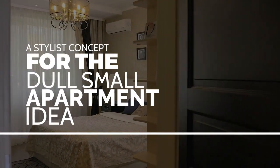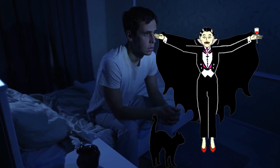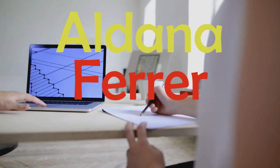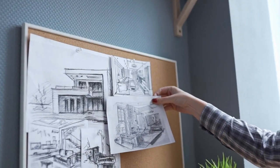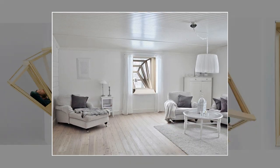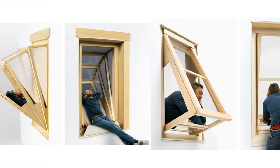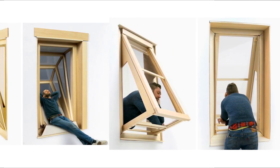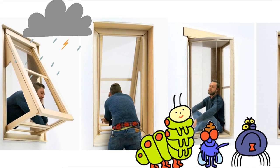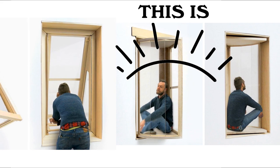A stylist concept for the dull small apartment idea. Are you tired of feeling like a vampire in your own apartment with no sunlight to bask in? Well, fear not, because architect and designer Alanda Ferrer-Garcia has created a new concept called 'More Sky' to make you feel like you're living in a sun-drenched oasis. It's a variety of window concepts that allow apartment dwellers to experience more sunlight and fresh air in a unique and stylish way — like having your own piece of the great outdoors but without the bugs and bad weather. Who doesn't want to feel like they're living in a sun-soaked paradise?